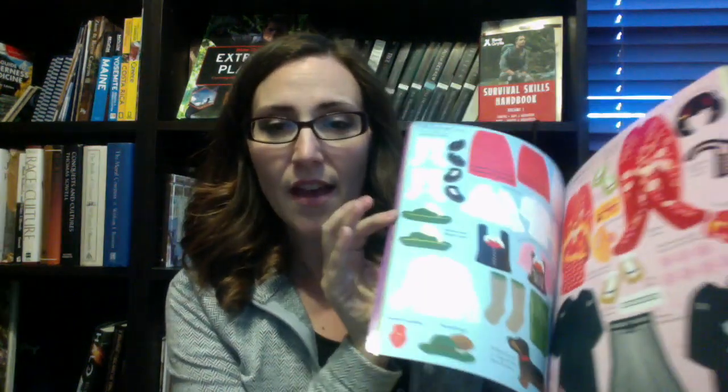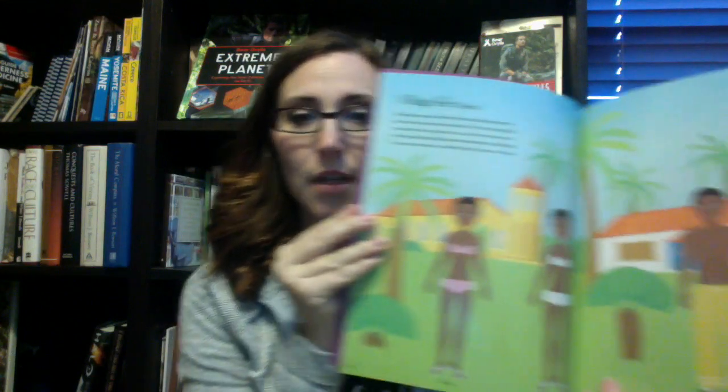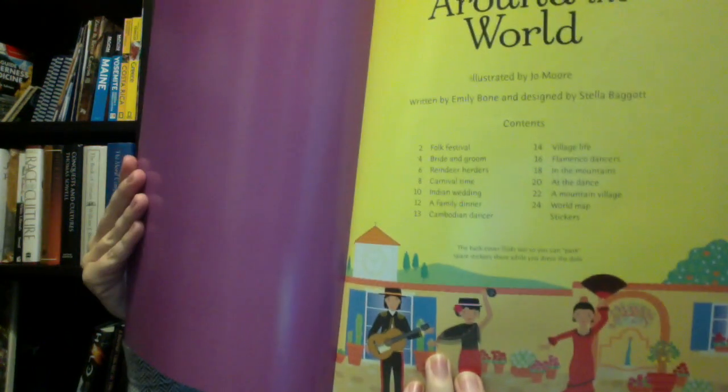Inside this one there are dress stickers of male and female from each of the countries. I thought that this would be really fun as we learn about different cultures around the world. This is the Table of Contents so that you can see which countries are included. We will use this as it comes up in our curriculum.